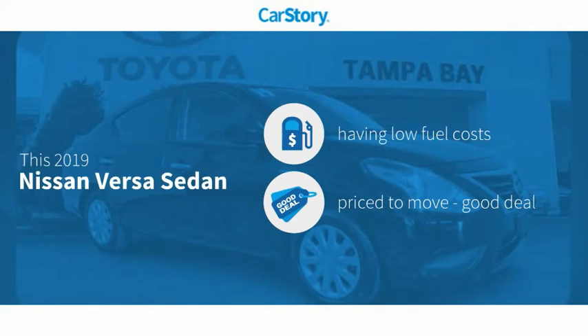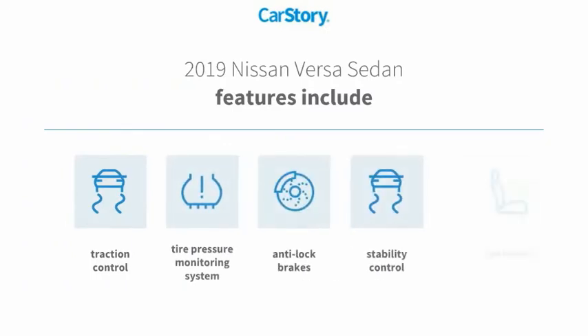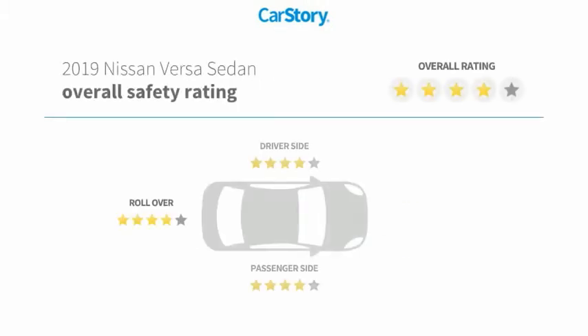This vehicle has low monthly fuel costs and great features, including stability control, anti-lock brakes, traction control, cloth seats, and a tire pressure monitoring system.